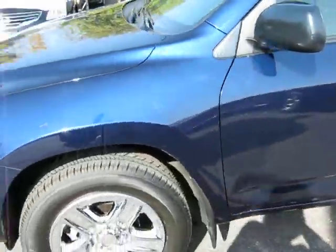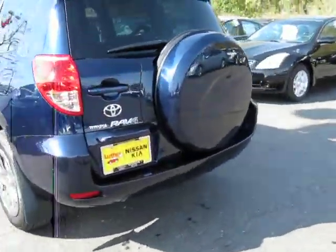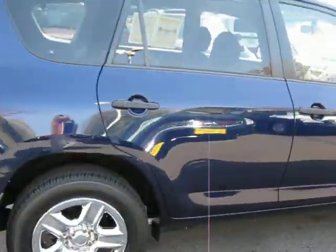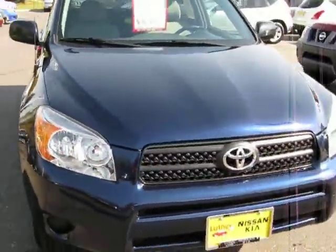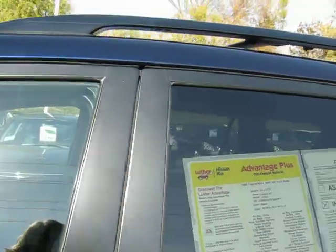As you can see, the exterior has got the nice chrome accents on the wheels. You've got the spare tire cover keeping it nice and clean. As you can see, the body is in fantastic condition all the way around. You've got the roof rails with the crossbar, so nice for extra cargo capacity when you're traveling.